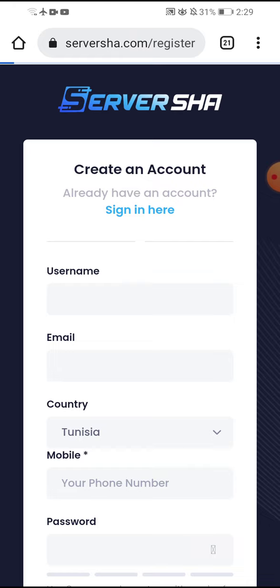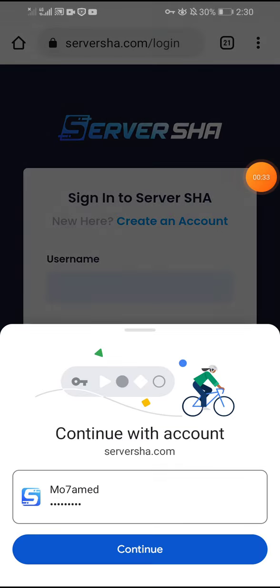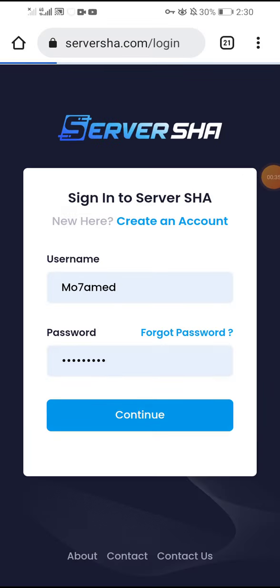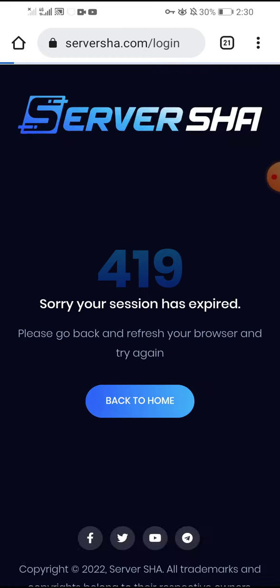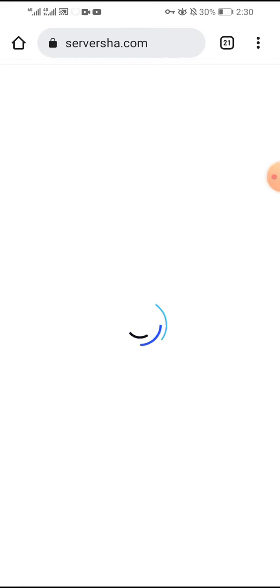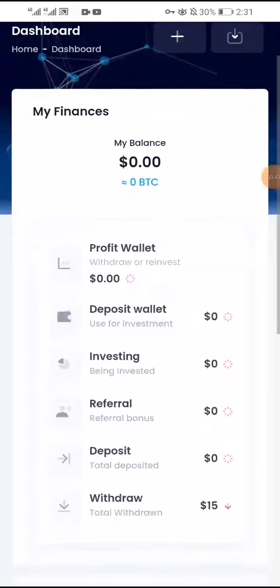You put your username and password and click continue. This is the dashboard in this company. This is my total balance and total deposit.